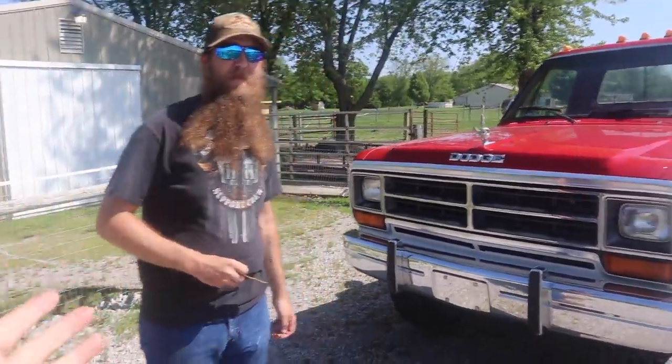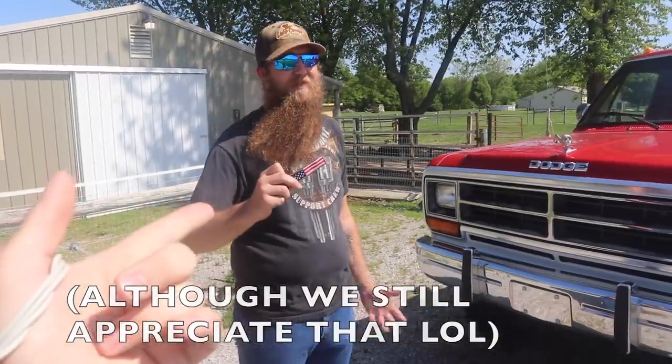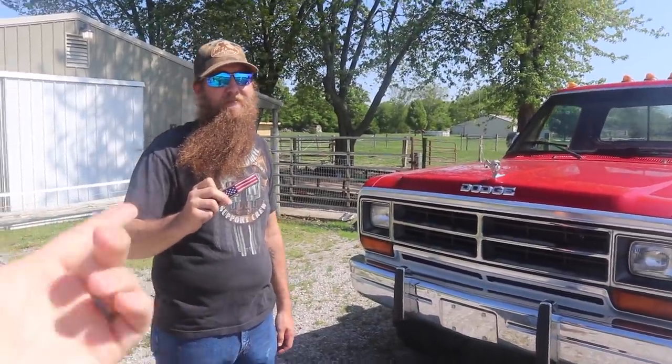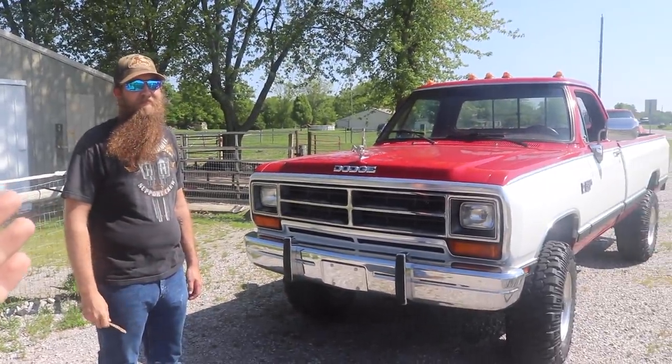It just goes to show, you do not need to spend two, three, four hundred dollars to win a truck. He's proof right here — $12 bucks total. The last guy bought a hat, the guy before that bought a t-shirt, he just bought a keychain, and he just got a truck and a fat sack of cash and he's going home with it.